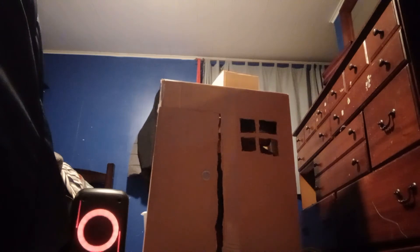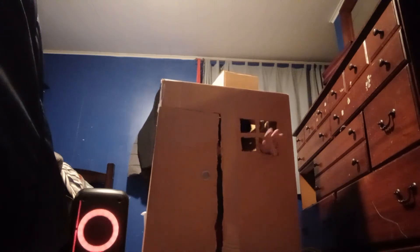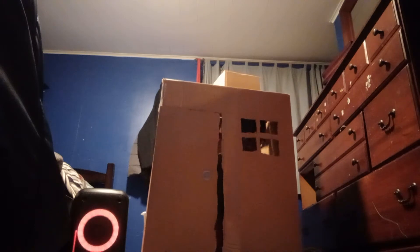Close the door. I'm in the box. Hello, hello, hello. I don't know if you guys can even hear me.